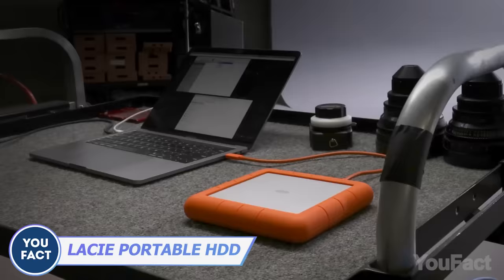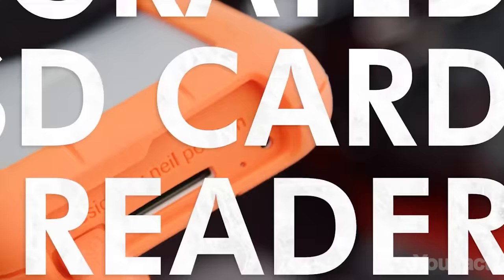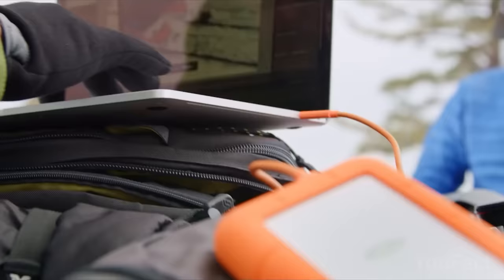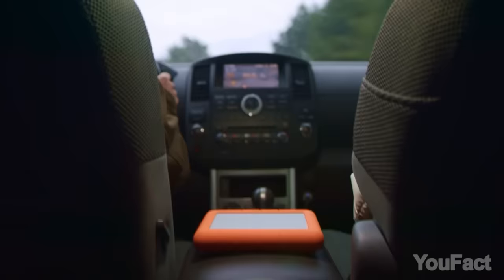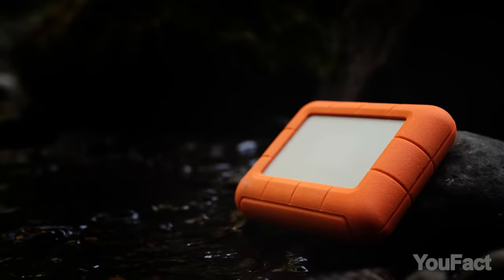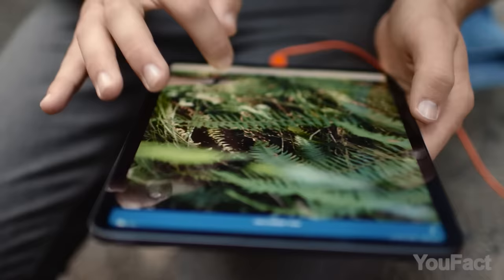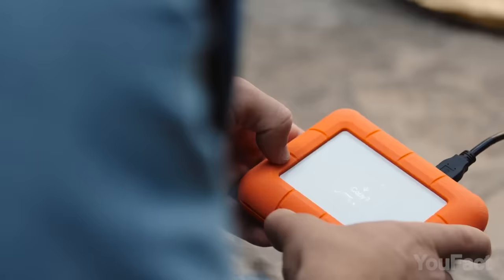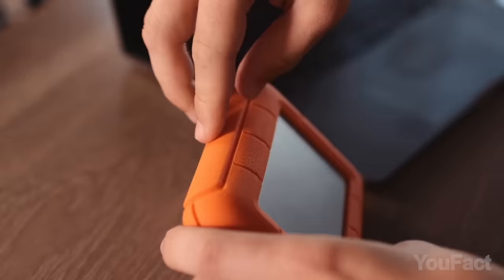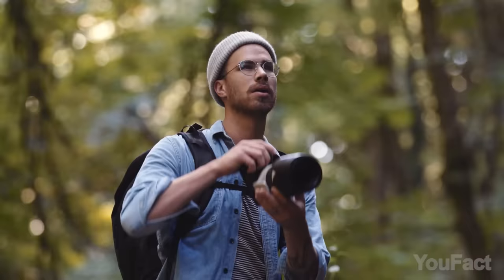This LaCie DJI Copilot portable hard drive is designed to make your life easier. It gives you up to 8 terabytes of space to safely store all your footage, a whole bunch of ports, and a slot for an SD card. Those rubber edges make sure the device will handle any adventure. And here's an SSD from the same manufacturer — you can back up your important data while you're out, track the transfer process on the monitor, and because this hard drive is rugged, it's made to endure the elements so your creative endeavors are safe no matter what.